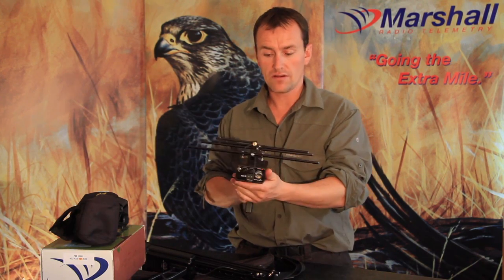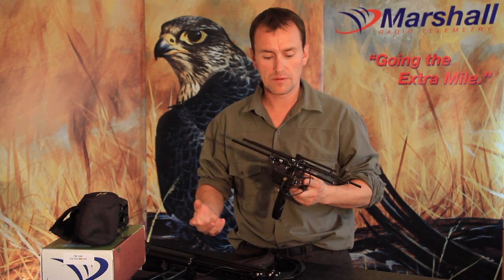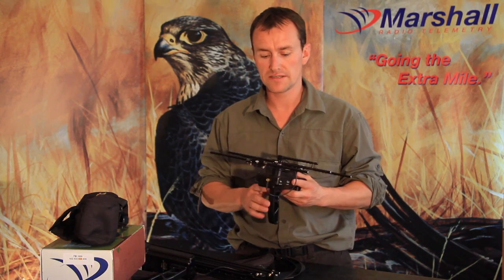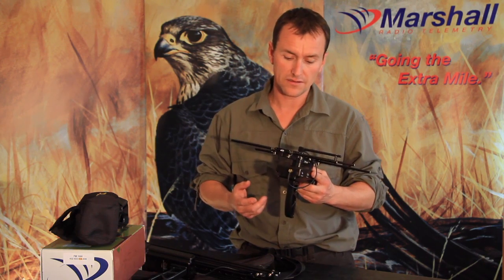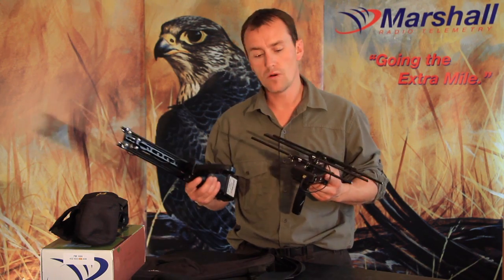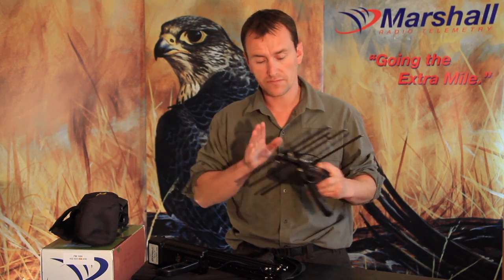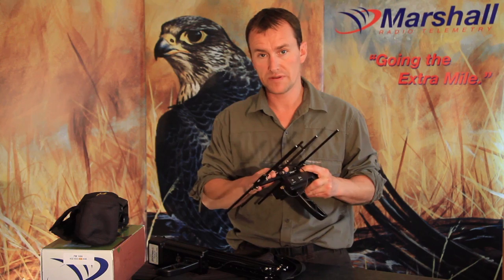That's really about it as far as the two are concerned. The things you've got to make your mind up about relate to frequency compatibility. If you've got 173 transmitters, you're going to need a whole new kit of transmitters to switch. And if you've got friends on 173, you won't be able to pick them up on the 434 system. However, if you're starting from fresh, then the 434 is certainly a great system to consider. Thanks, hope it's been of use.